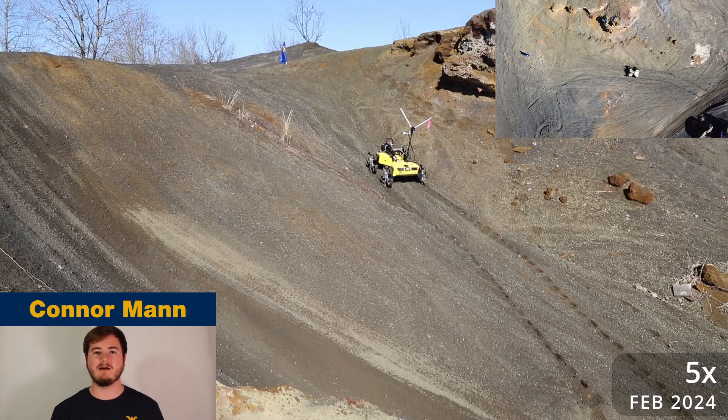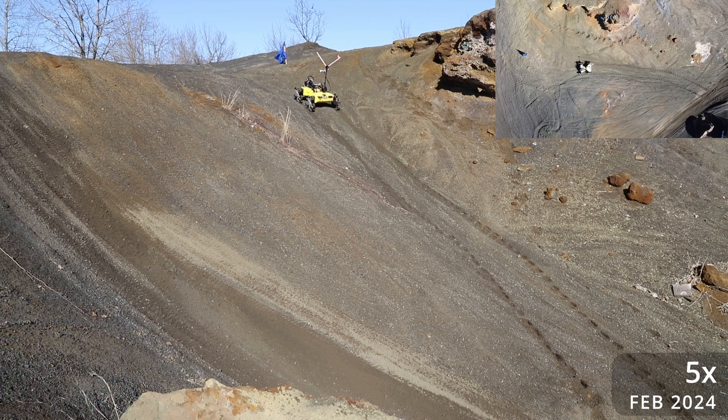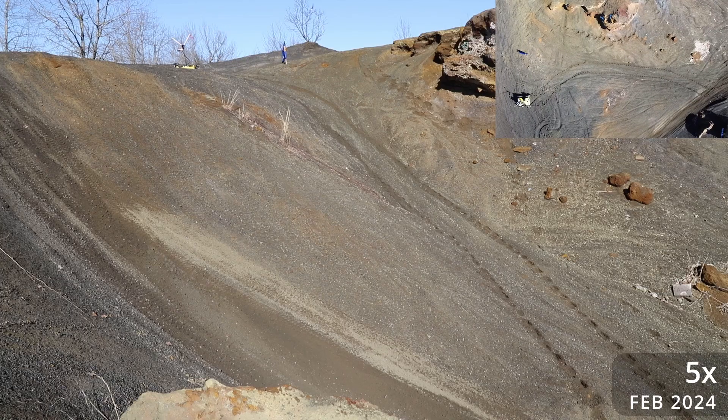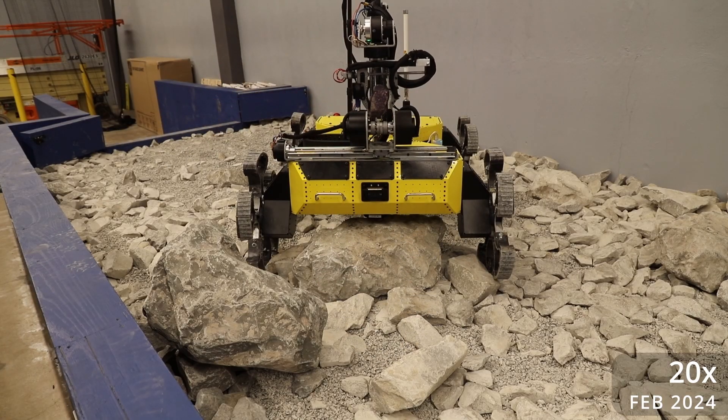The versatility provided by the wagon chassis design allows Heimdall to traverse extreme terrain. Using a series of cameras to view the surroundings as well as a configurable user interface, operators are able to search and interact with the environment.